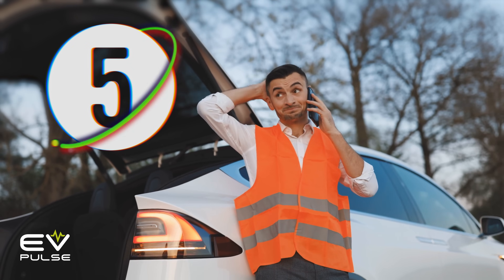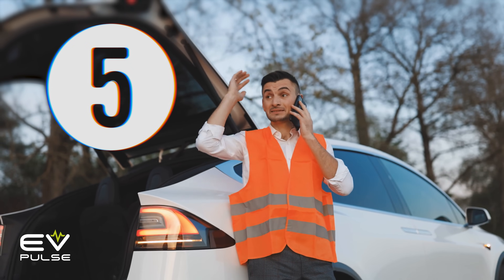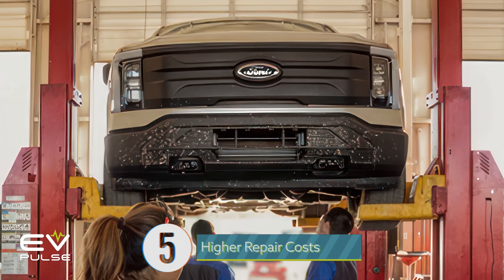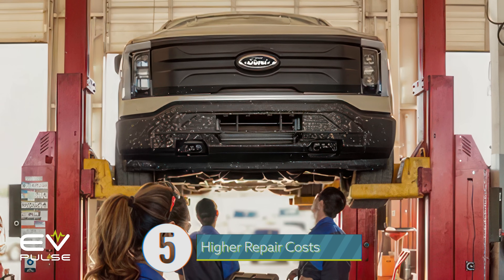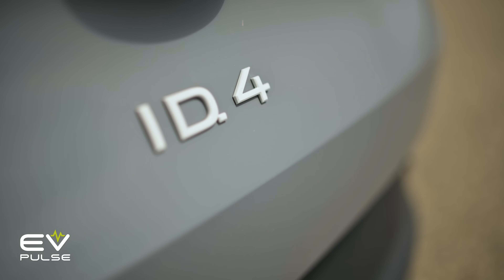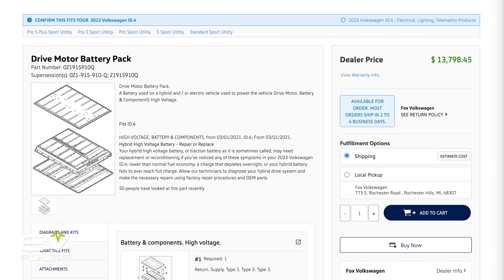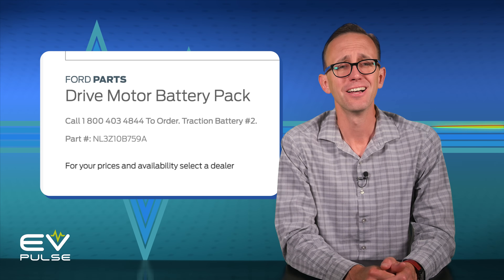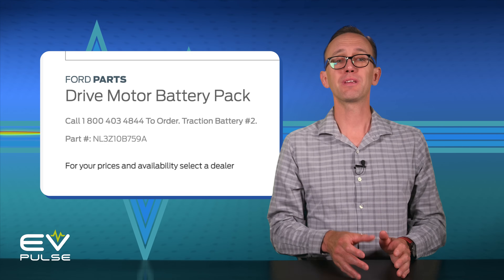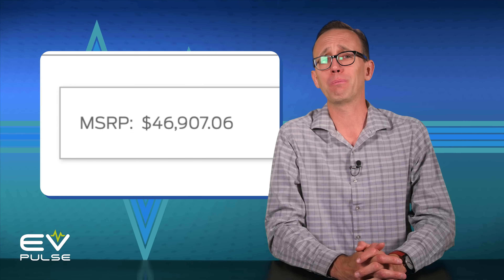Speaking of damage, electric vehicles can cost more to repair, and for the same reasons insurance is pricier. Heaven forbid you need to replace a battery and it's not covered under warranty or by your policy. The Volkswagen ID.4's pack, for instance, has a dealer price of $13,798.45. You think that's a lot? The Ford Parts website lists a replacement Lightning battery at up to $47,000. Whose kids need to go to college? Just buy a replacement battery.